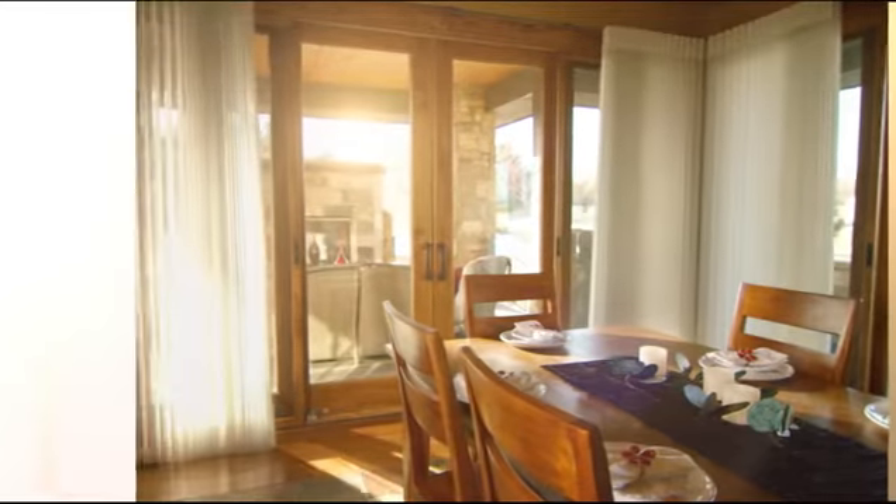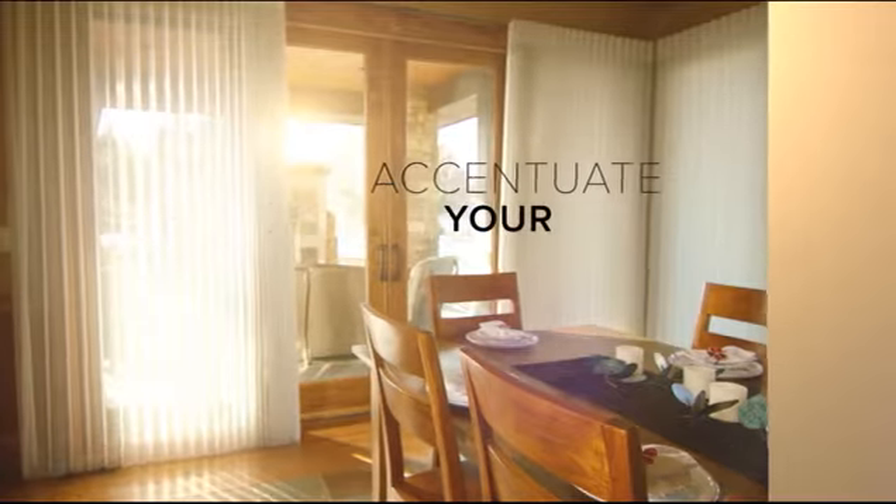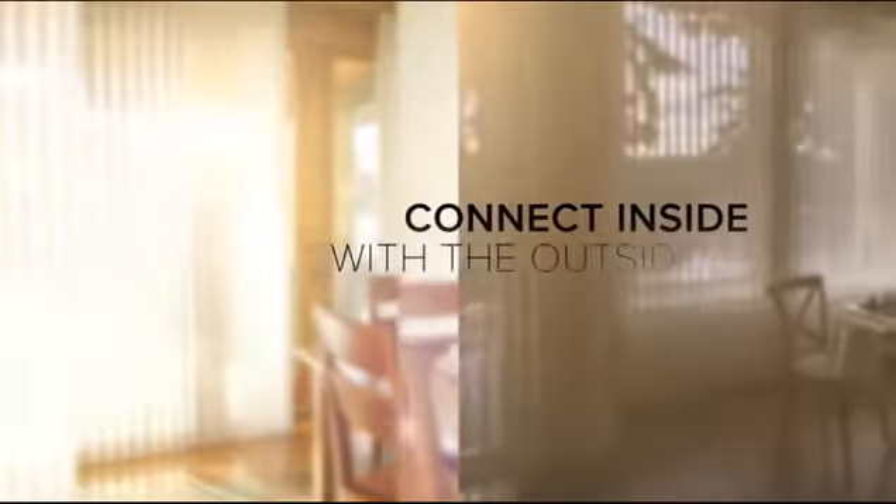Perfect for wide and floor-to-ceiling windows and sliding glass doors, Luminette Shears accentuate your panoramic views and connect the inside with the outside.